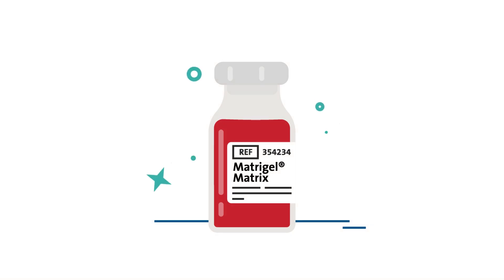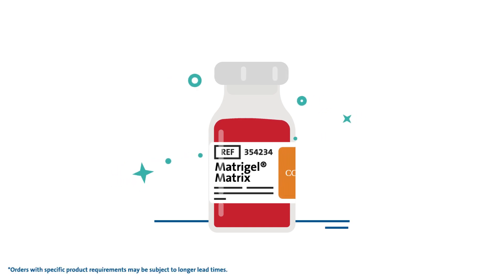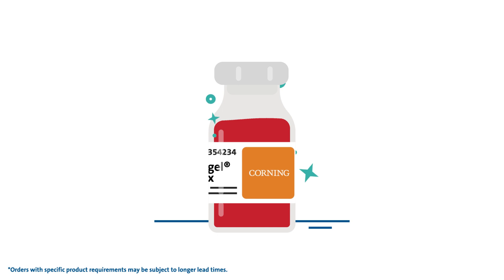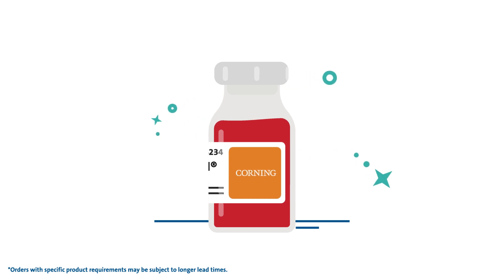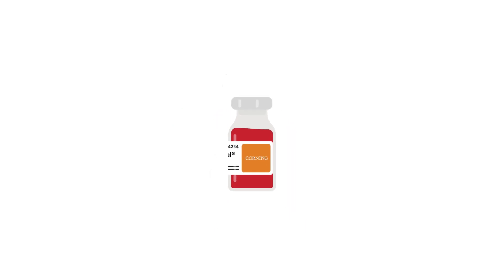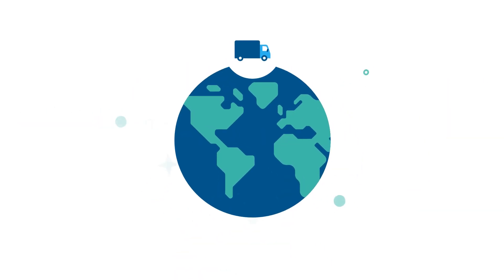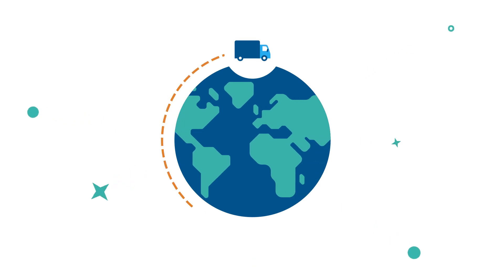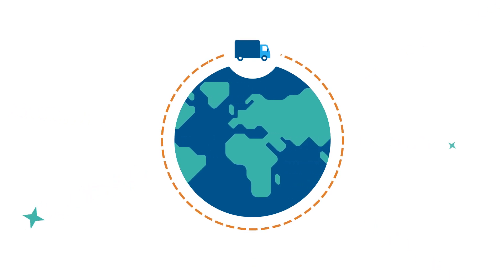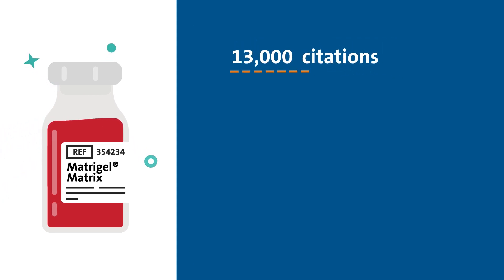Corning Matrigel Matrix is the most widely used basement membrane matrix product for 2D and 3D cell culture applications. It's the go-to solution for in vitro and in vivo cell research. Manufactured by Corning to the highest quality and available worldwide, Matrigel Matrix will be on your bench in two weeks or less from order. Corning Matrigel Matrix is the most highly referenced extracellular matrix for stem cell and cancer research cell biology.